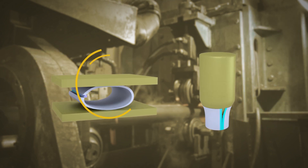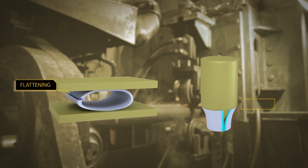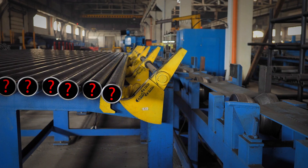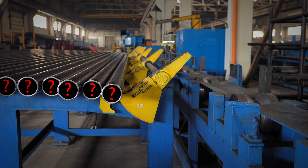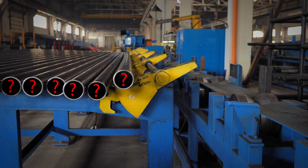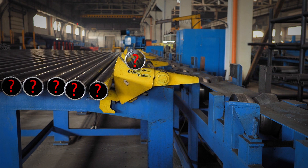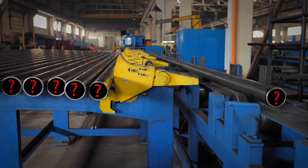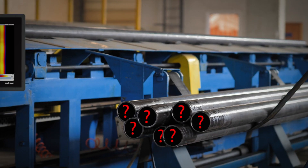Additional destructive testing like flattening or flaring is done by manufacturers as a method to periodically check whether the process is running as intended. The problem is that these methods examine just a tiny fraction, leaving no knowledge about the welding quality of the tubes in between.